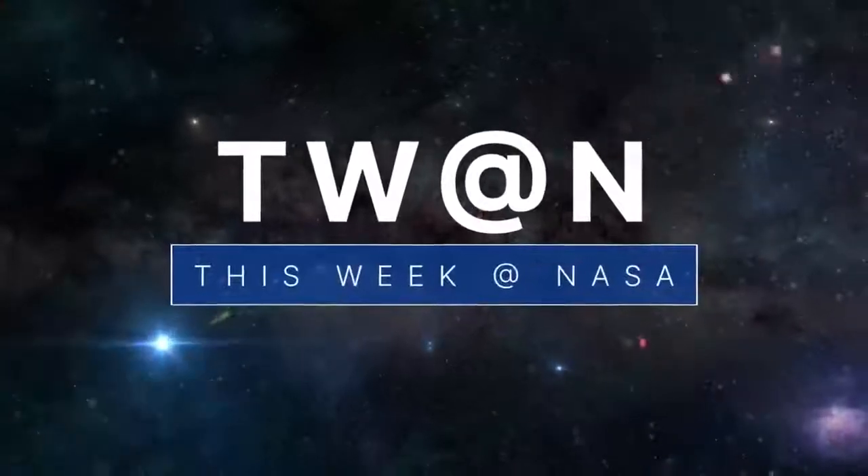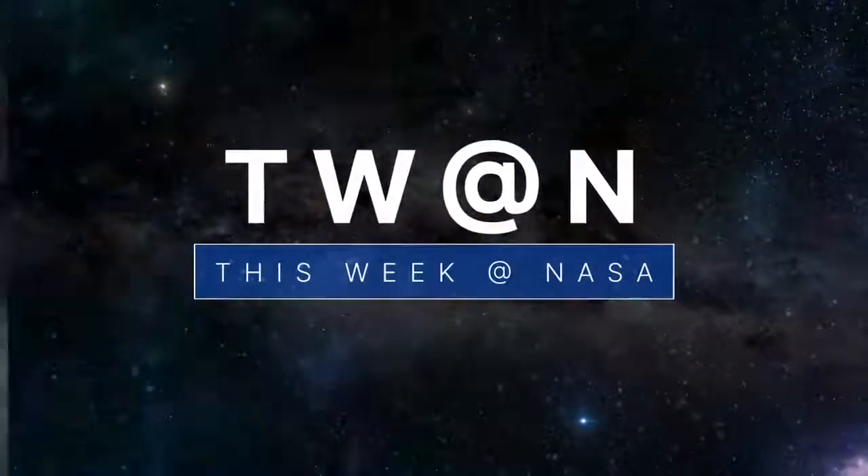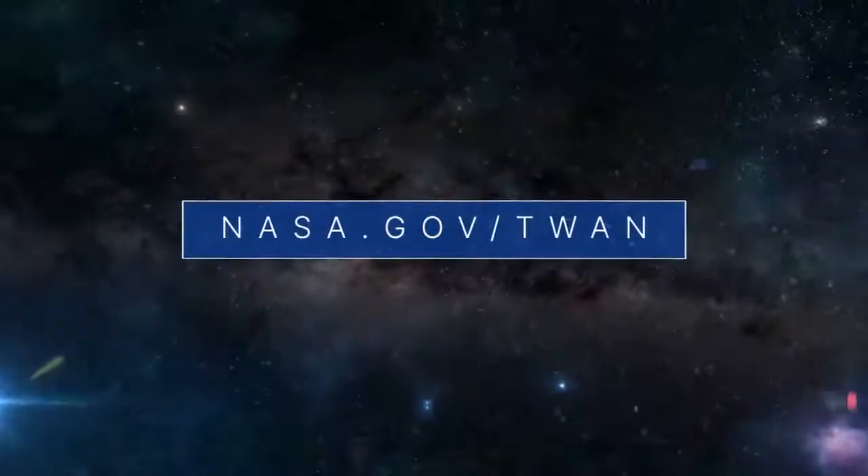That's what's up this week at NASA. For more on these and other stories, follow us on the web at nasa.gov/twan. Thank you, I'll see you then.